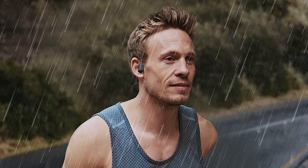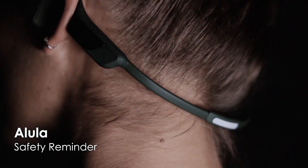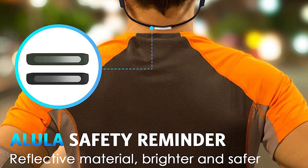Mojawa wireless earphones are completely sweat-proof and waterproof. These sport earphones will always stand by you even on a rainy day. And even more intimate, these wireless headphones come with two reflective strips called Alula, which can make you visible at night and protect you from any possible danger.